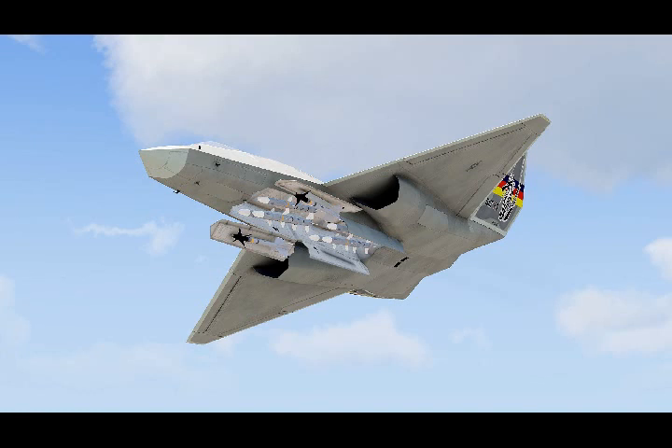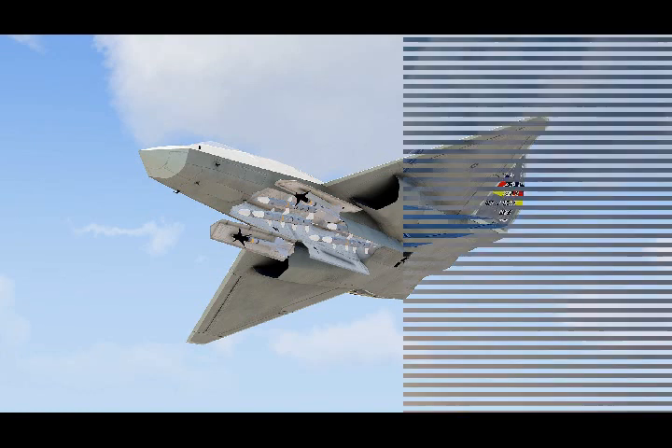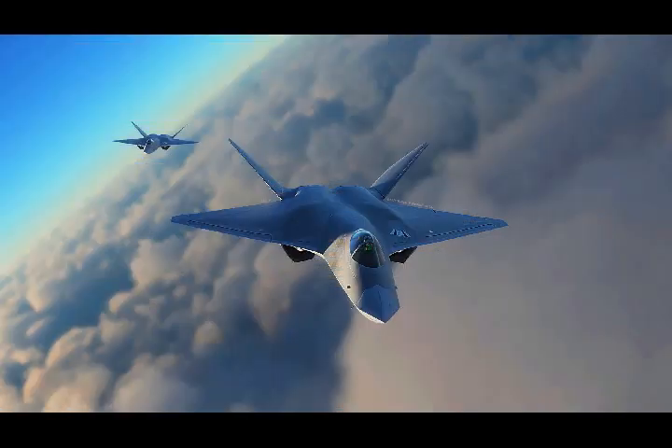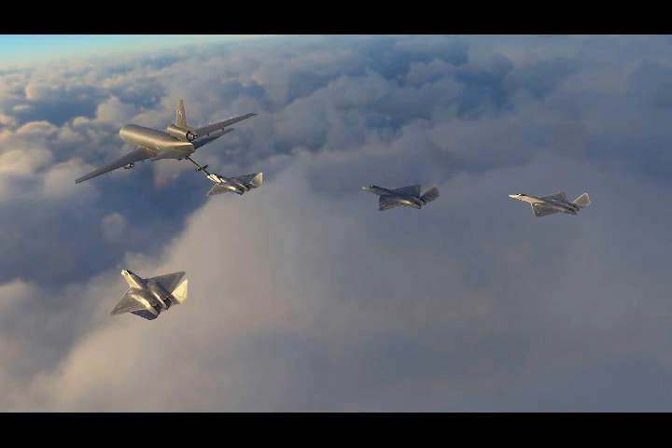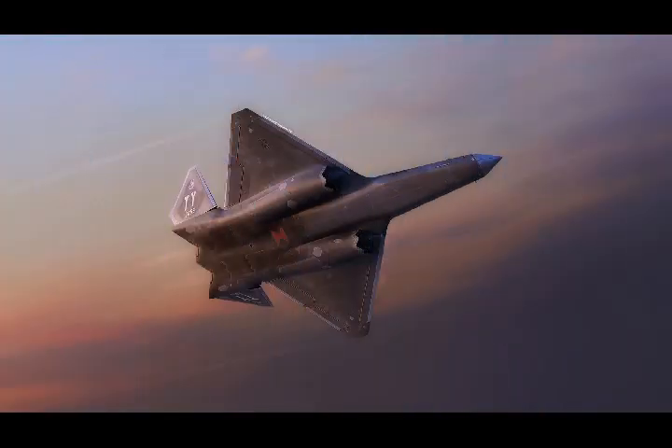The F-22A changed significantly in form from its YF-22 technology demonstrator. They say a picture is worth a thousand words. With that in mind, we set out to leverage an array of sources, including the actual blueprints for the proposed pre-production F-23A, and were able to bring the super fighter that could have been to life nearly three decades after it was passed over by the U.S. Air Force.